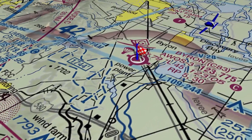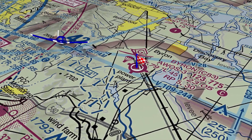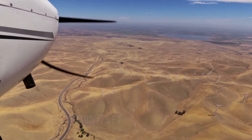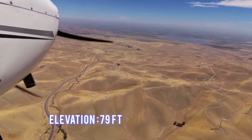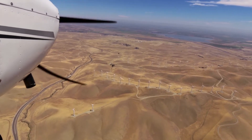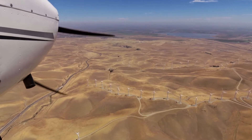This is a Class Golf airspace. This airport has an unpublished traffic pattern altitude. The field elevation is 79 feet. Surrounding the airport is rising terrain with numerous windmills on ridges, especially to the west of the airport.